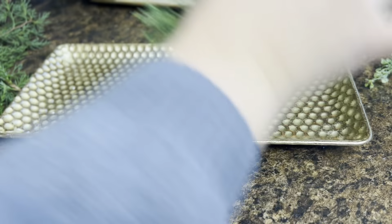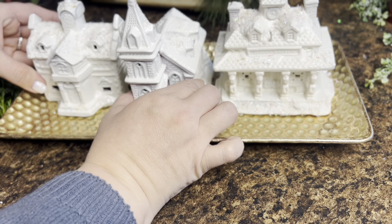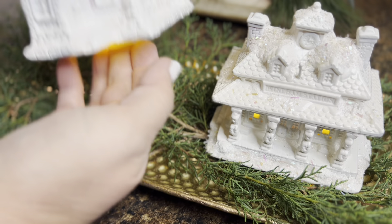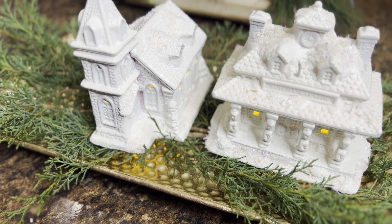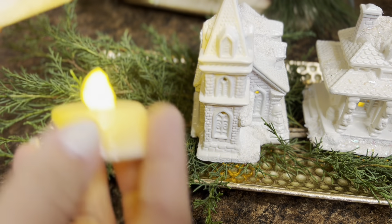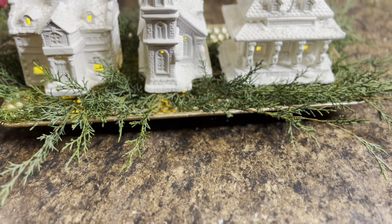I've had this tray from Hobby Lobby for years and I'm going to add some pine that I cut outside, laying that on the bottom of it. I'm also going to use some little tea light candles so that there will be some glow coming through the windows of the village houses.